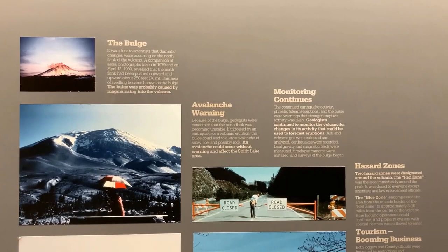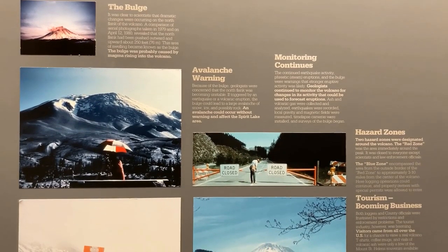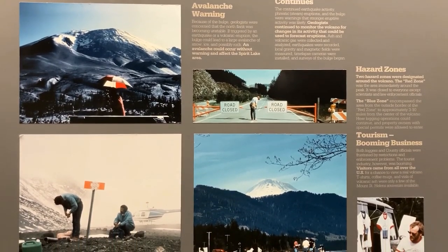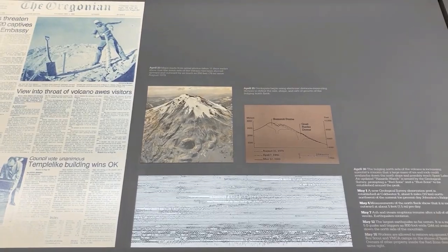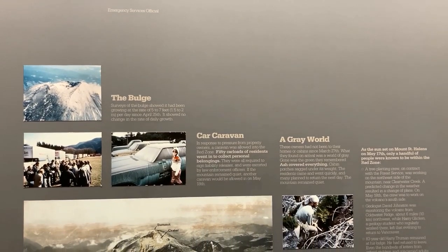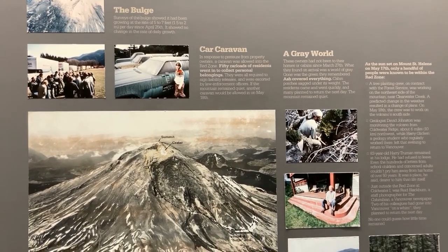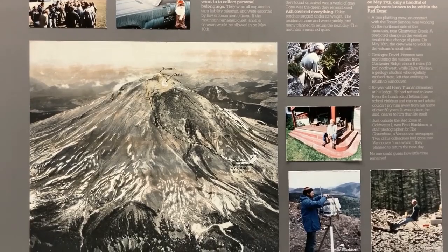The mountain was becoming unstable, earthquakes were relentless, and avalanche danger was high. With continued monitoring to forecast eruptions, two hazard zones were designated. Scientists and law enforcement continued their work, and the public was encouraged to prepare to leave. Tourism became a booming business, and visitors came from all over the U.S. for a chance to view a real volcano, but the urgency of the situation was not being heard. On May 17, residents with permits were escorted by police into the red zone to gather their belongings. Ash covered everything, so they quickly packed and left with plans to return the next day. As the sun set on May 17, only a handful of people were known to be within the red zone: a tree planting crew, geologist David Johnston, lodge owner Harry Truman, and staff photographer Reed Blackburn. No one could guess what little time remained.